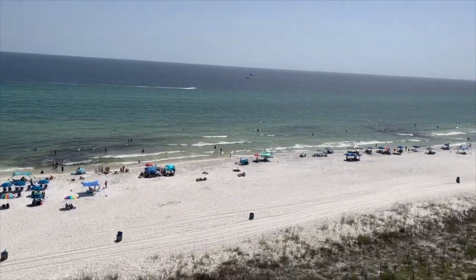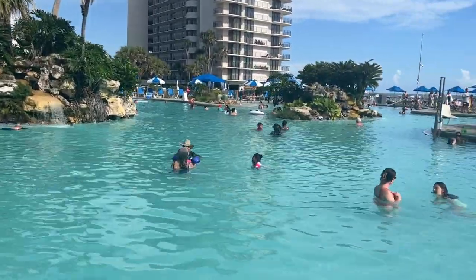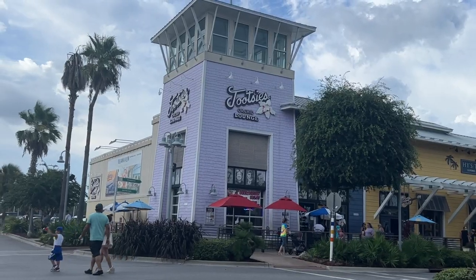Hello everybody, thank you so much for watching. My name is Brittany and in today's video I'm going to be talking about Panama City Beach, Florida — what to do and where to stay. We stayed at Edgewater Beach Resort. I'm going to label and timestamp everything below so you can jump to what you want to see, whether that's activities or the resort.